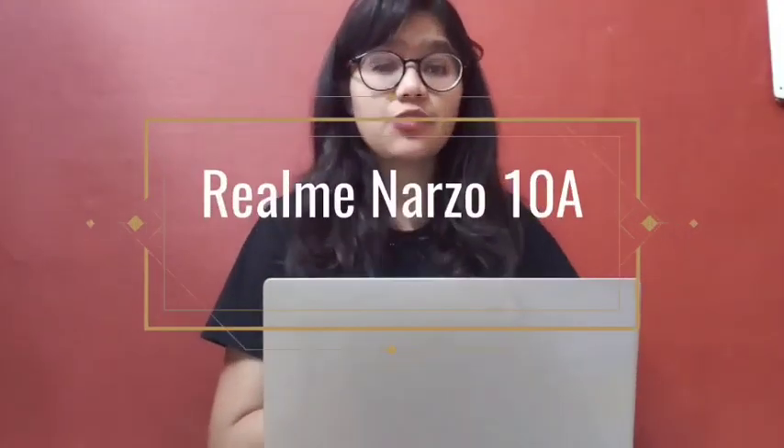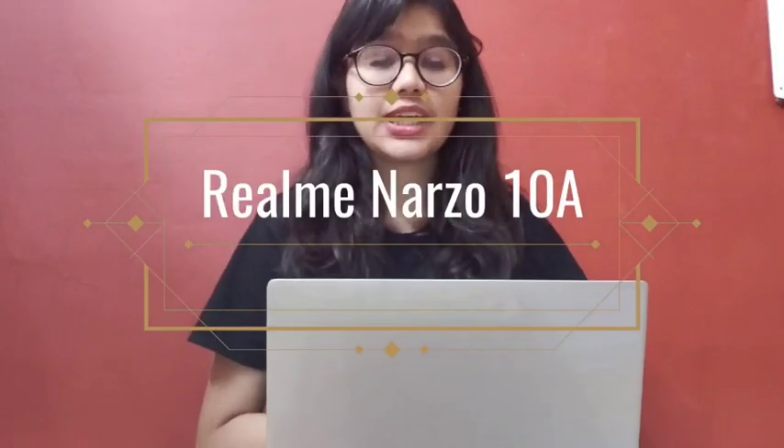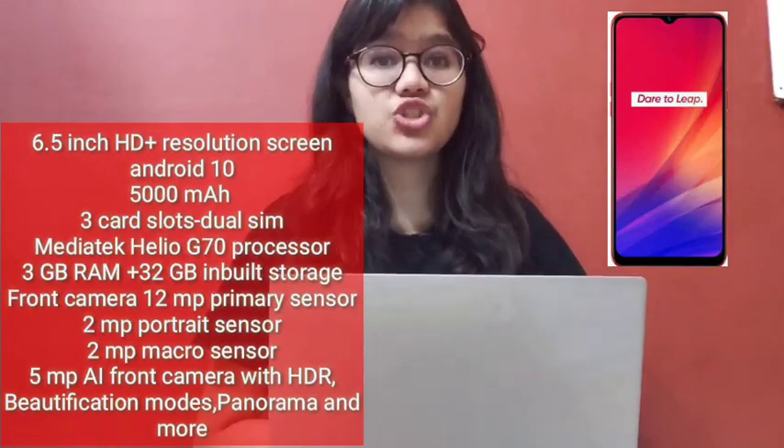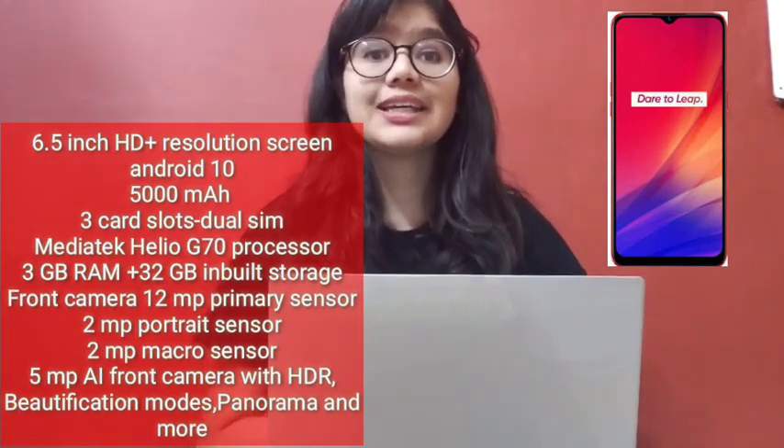Today's first phone is the Realme Narzo 10A. This is only ₹8,999. If your budget is low and you want a gaming phone, you can have a better phone in this range. It has 3GB RAM and 32GB inbuilt storage. The processor is the G70 processor, and it has a 5000mAh battery — that is, about 2 days of battery life.